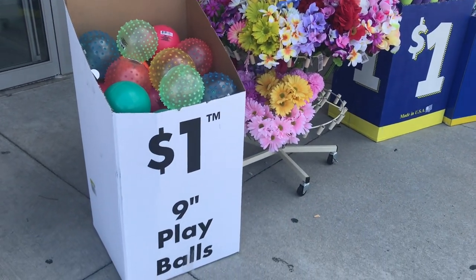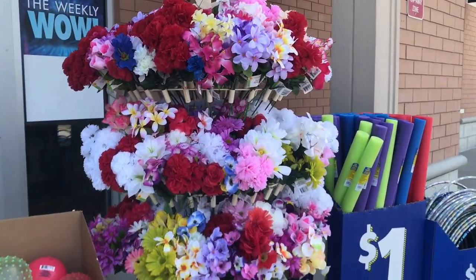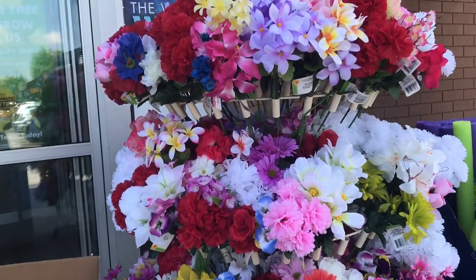Let's go shopping at Dollar Tree and see what's new. Look at these beautiful flowers they have right outside in front of the store, they are so pretty.